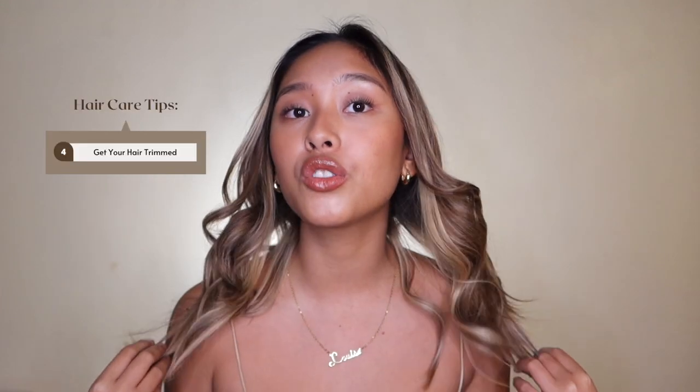For the last tip: go and get your hair trimmed. It's very important to trim your hair every now and then, especially if you're already seeing split ends — don't make it worse, just go get a haircut. And that's it for today's video. I hope you enjoyed watching and I hope to see you again on my next video. Bye, chicas. Love lots.